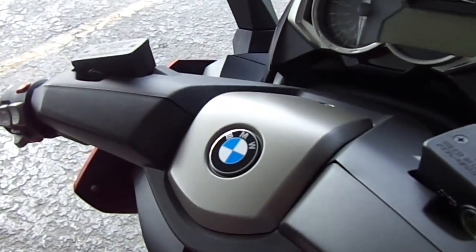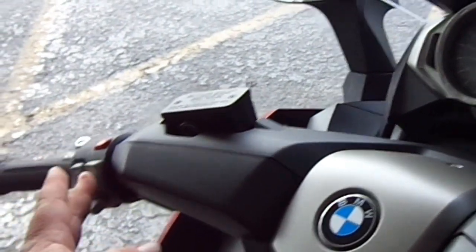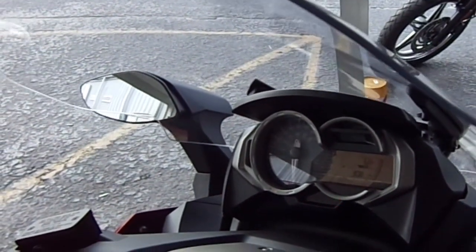We'll get it turned on here and just show you some of the features with the windshield. Right now the windshield is in a higher upper position. We have a switch here on the handlebar — you can bring this down and you'll see the windshield lower down to the lower setting.